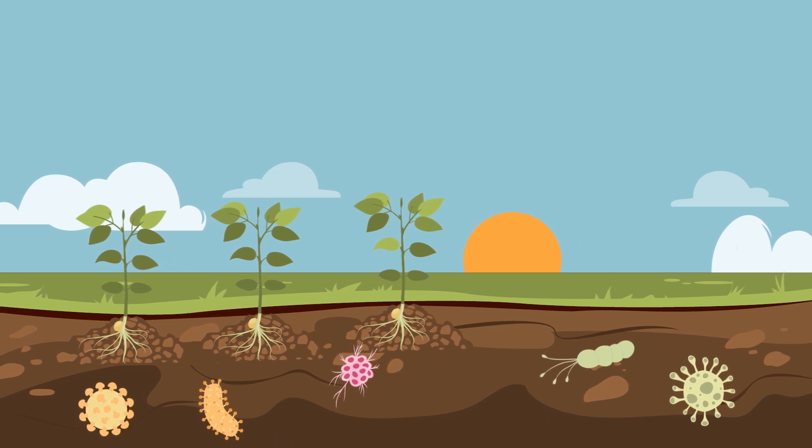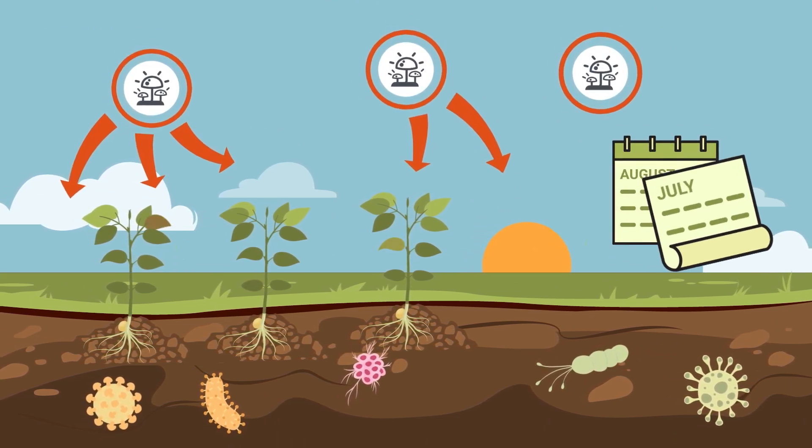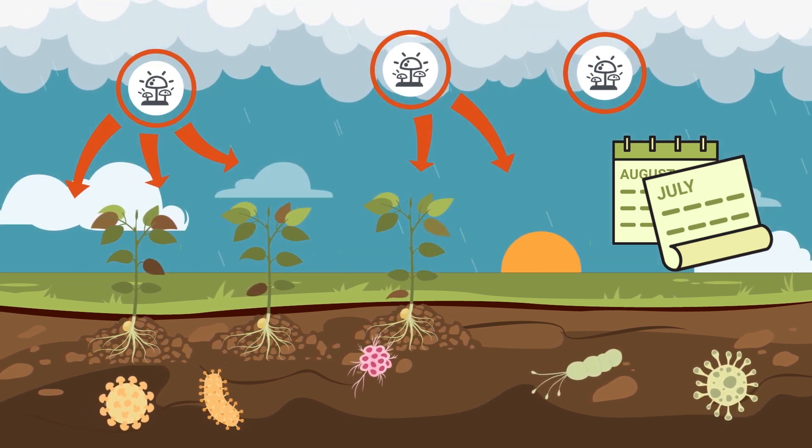Varying weather patterns, pathogen loads, and other factors drive fungal infections, so fungal alerts may not occur every season, or many weeks may pass before an infection takes hold. However, the CropVoice network of Sentinel plots and field agronomists maintains vigilant watch over fields throughout the season.